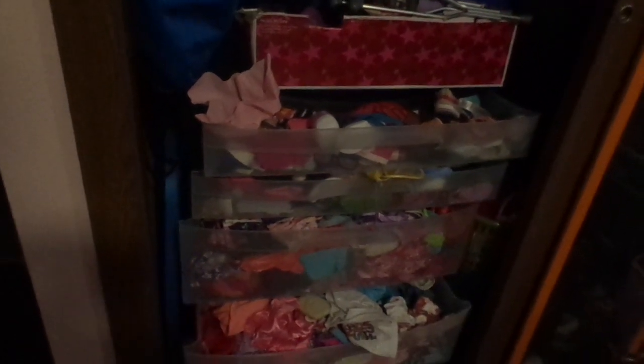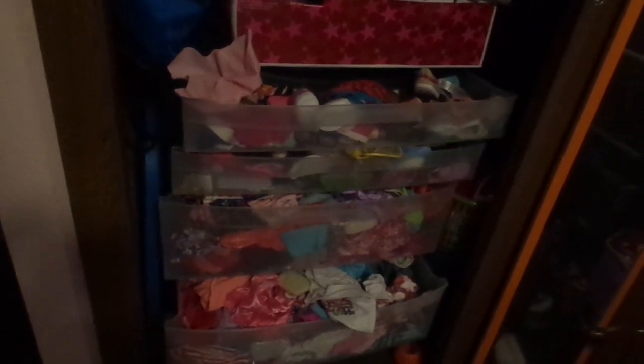Hey guys, welcome back to Pop-Tarts Age here, and today I'm going to show you all my American Girl doll clothes and accessories.